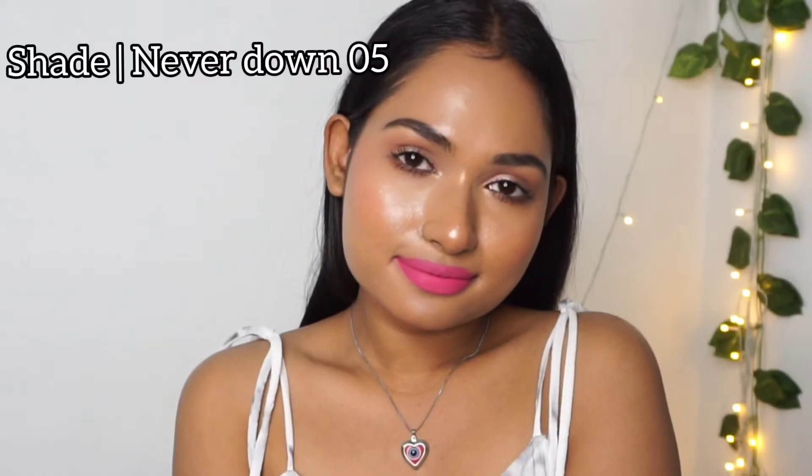They are very pigmented, so you don't need to layer the product on your lips. The pigmentation is just okay for me personally.